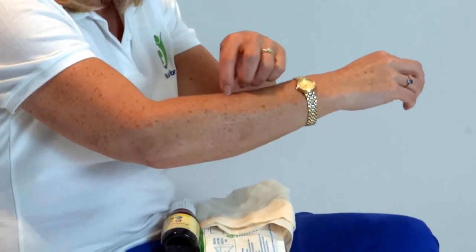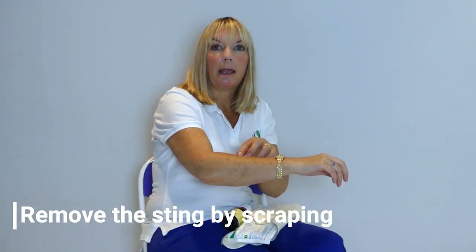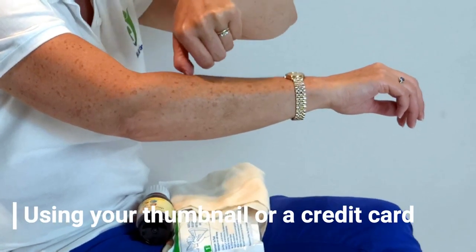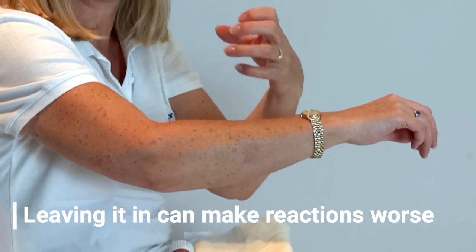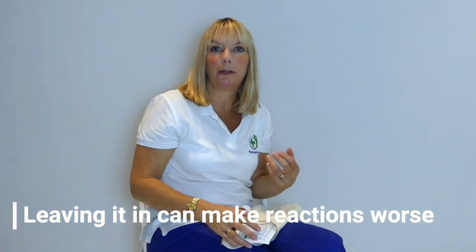If somebody has been stung by a bee, the bee often leaves its sting behind in the skin. If you can see it, it's really important to remove it by scraping with your finger and thumbnail or a credit card. Scrape that sting out because whilst the little sting sack and poison sack is still in the skin, it can be discharging its poison, which can increase any reaction that the casualty might have to the sting.